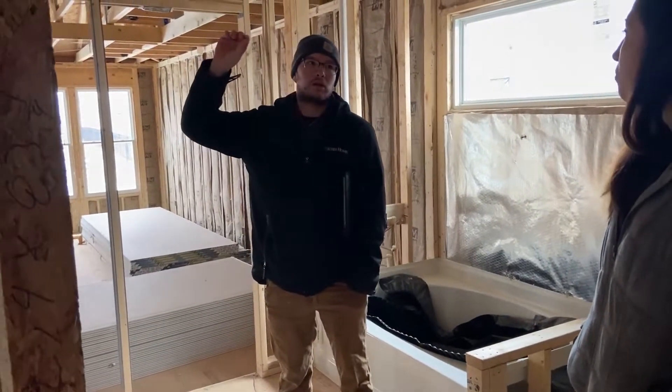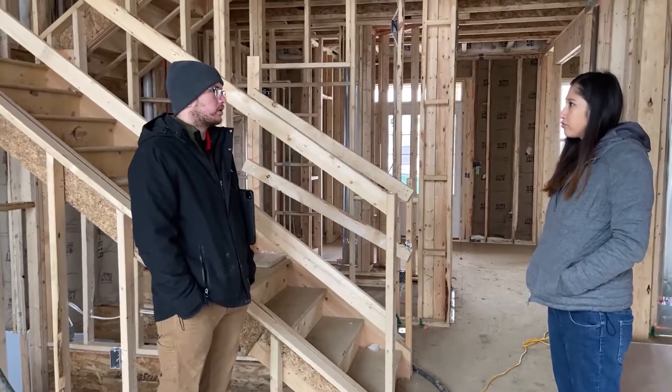Today we get to walk through this house with Rich, who's on the construction team here at Fisher. We can ask any questions we want — let's go check it out.